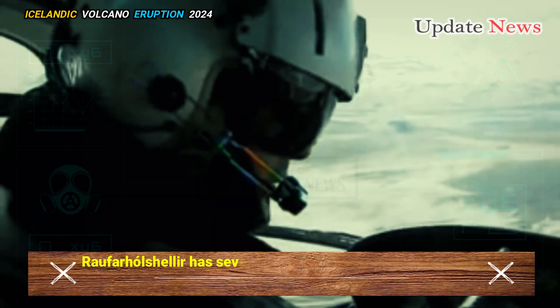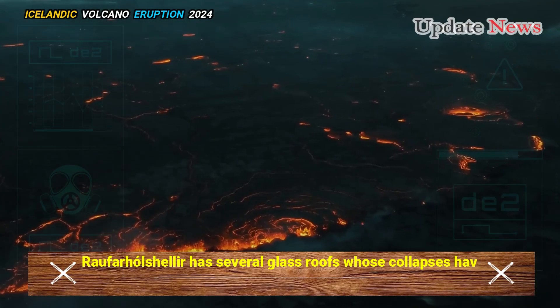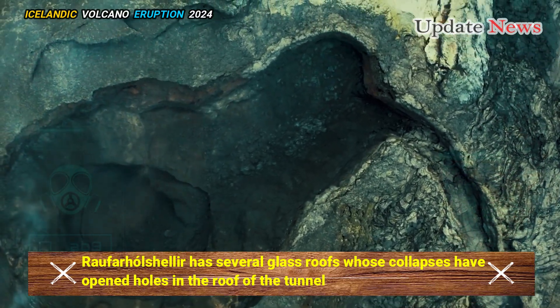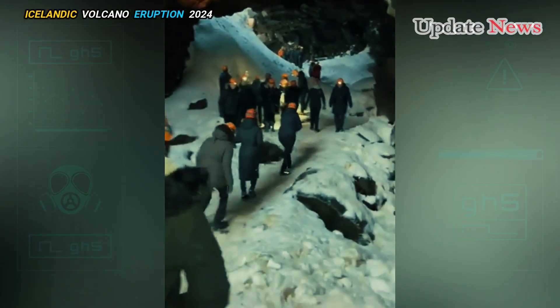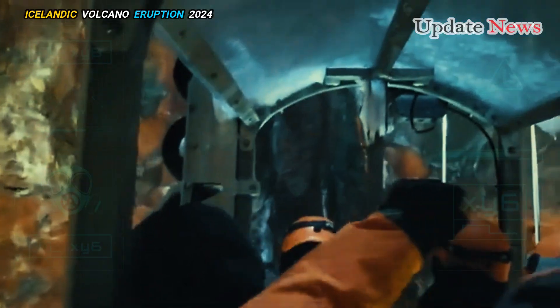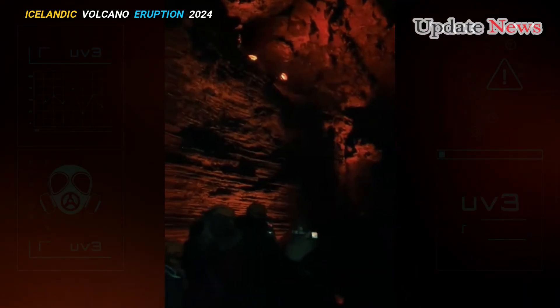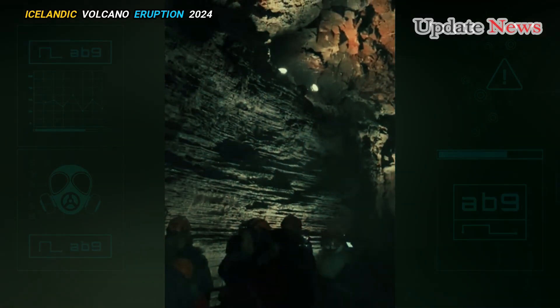Raufarhólshellir has several glass roofs whose collapses have opened holes in the roof of the tunnel, such as the two that let sunlight into this section. However, most of the tunnel is pitch black. Without light, the tunnel cannot support life.